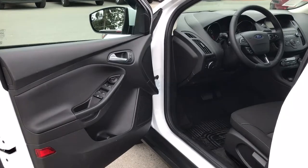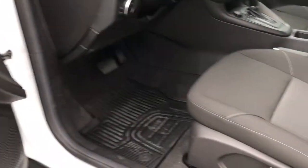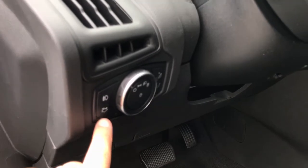Storage, cup holder, and speaker in the door, as well as powered locks, windows, and mirrors. The driver has a manually adjusted seat. Off to the side there are your lighting controls and your dash lights as well as your power opening trunk.